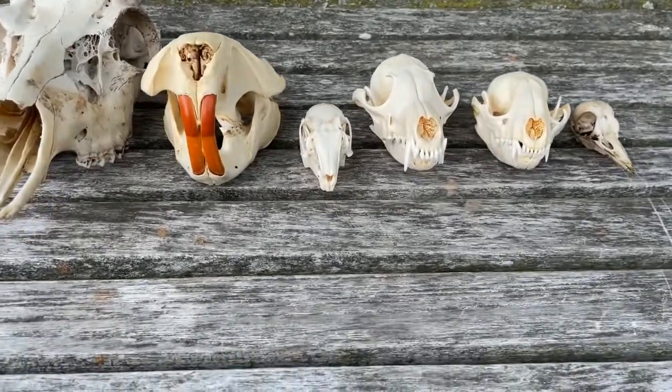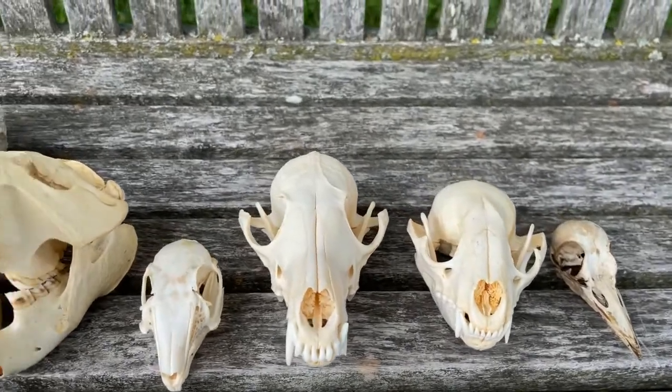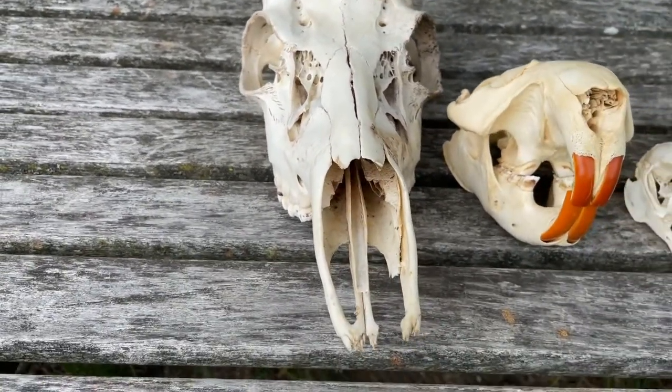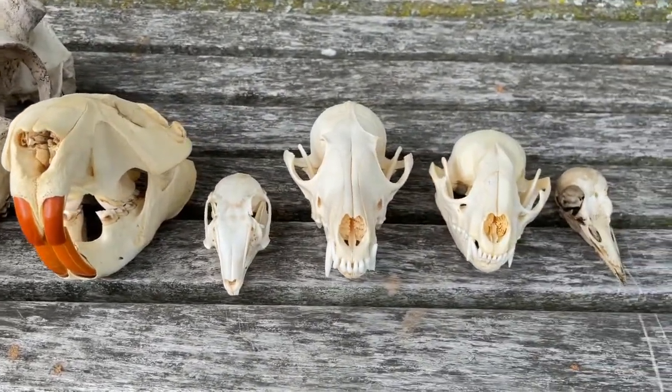I've chosen to look at skulls specifically rather than other types of bones because there's a whole wealth of knowledge you can gain by studying an animal skull. Let's take a closer look at some of these individual skulls. One really cool piece of information you can gain is learning a whole lot about what kind of food that animal ate, because different animals have different diets and are pretty well adapted and evolved to consume their particular diet.